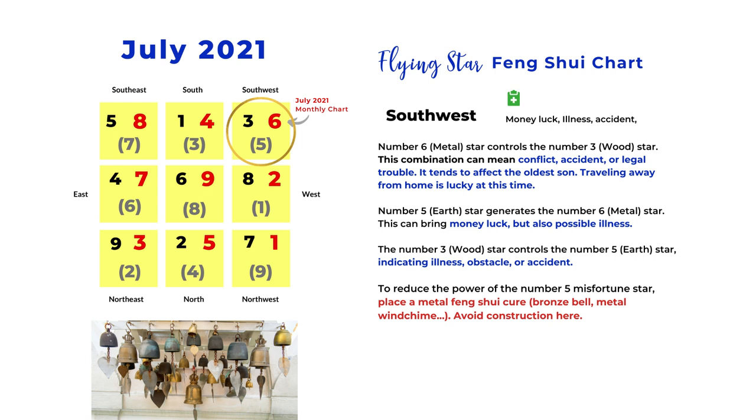Next is the southwest. We have number six, the metal star, and metal controls wood — the number three star — so this is a controlling cycle. The three-six combination can bring accident or legal trouble and tends to affect the oldest son, so it's better for the oldest son to travel during this time. The next combination is six and five — number five earth generates number six metal, meaning increased wealth luck and fame. The number three wood star controls number five earth, and the three-five combination can mean illness, robbery, or any obstacles. Because of the number five star, pay attention to possible accident and health issues. Place metal Feng Shui cures to reduce the number five earth star and avoid construction here.